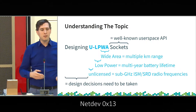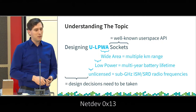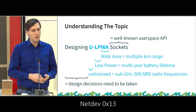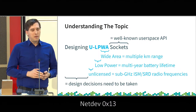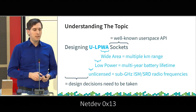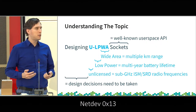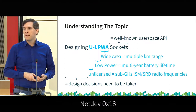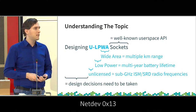To make sure that everyone is on the same page about what I've been talking about, in particular regarding the acronym: I assume everyone here at NetDev knows what sockets are. Navigating from the back: this is about wide areas, so long-range wireless technologies that operate with low power, with multi-year battery lifetime intended, focusing on unlicensed frequency ranges — in particular the sub-gigahertz range.